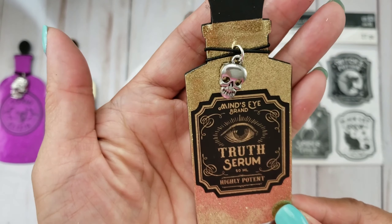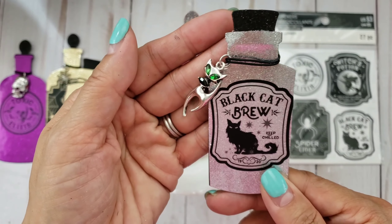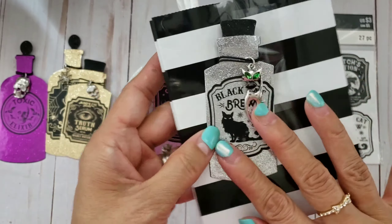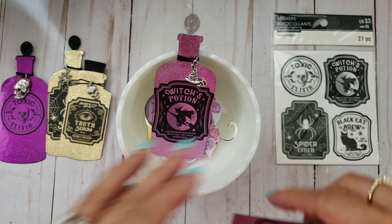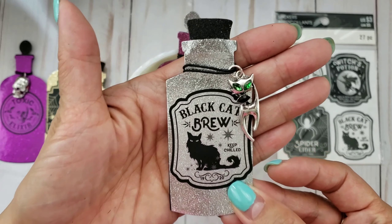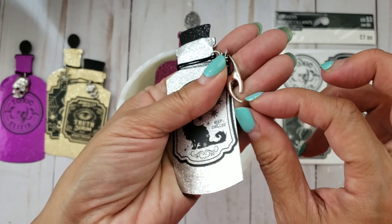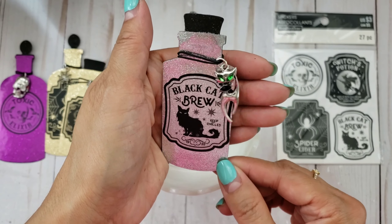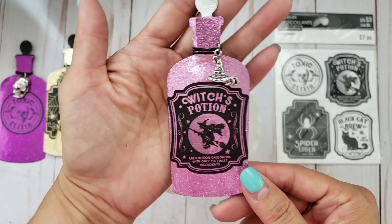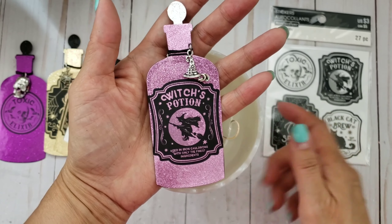This one is 'Truth Serum - Highly Potent.' It's a Mind's Eye brand sticker - really cool. Then 'Black Cat Brew - Keep Chilled' with a little cat charm. I cut off the little loop and bent it back. And of course you have to have a witch's potion. I love this sticker and can't wait for it to go on sale so I can pick up more. You can use these on treat bags as tags, on cards, or on your layout - just a fun embellishment.